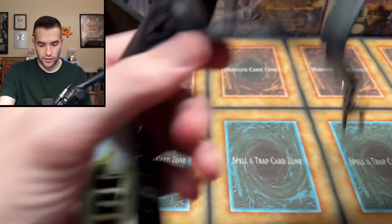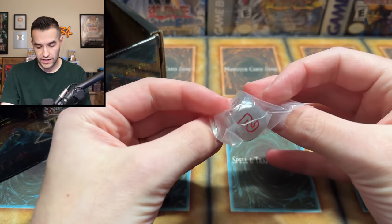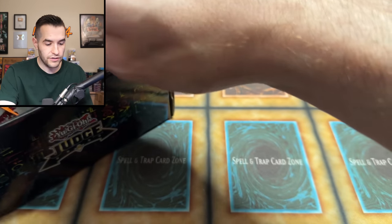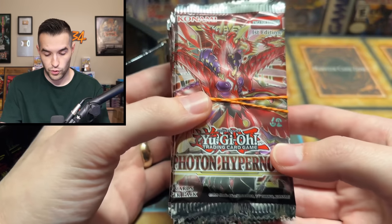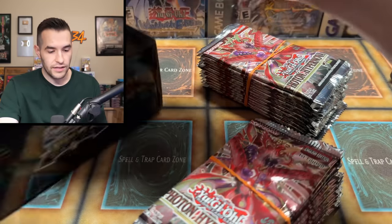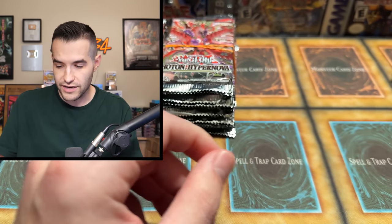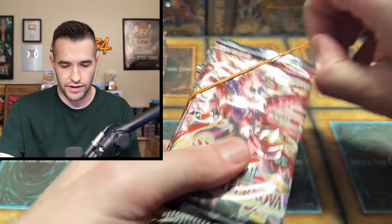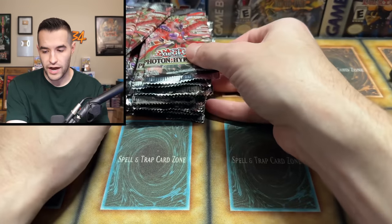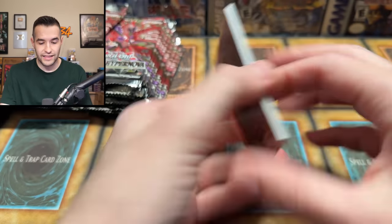All right, we've got another lanyard so there's two lanyards in there — if you have a judge buddy you can give one to them. Then we have another die, so you got a couple — obviously you gotta have two dice. Then it's the packs: Photon Hypernova, still really cool. More Photon Hypernova. Honestly, those coins go for a lot of money so this is a pretty insane box. Looks like about 24 packs — basically a booster box worth. Let's see if we can pull a starlight rare or something.